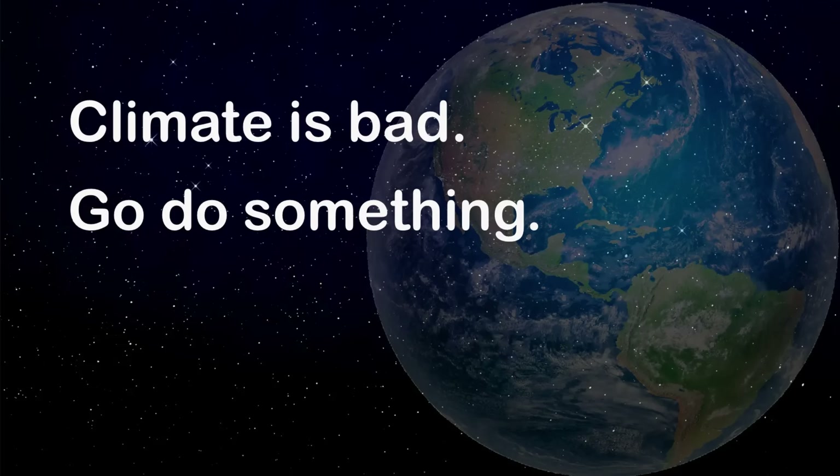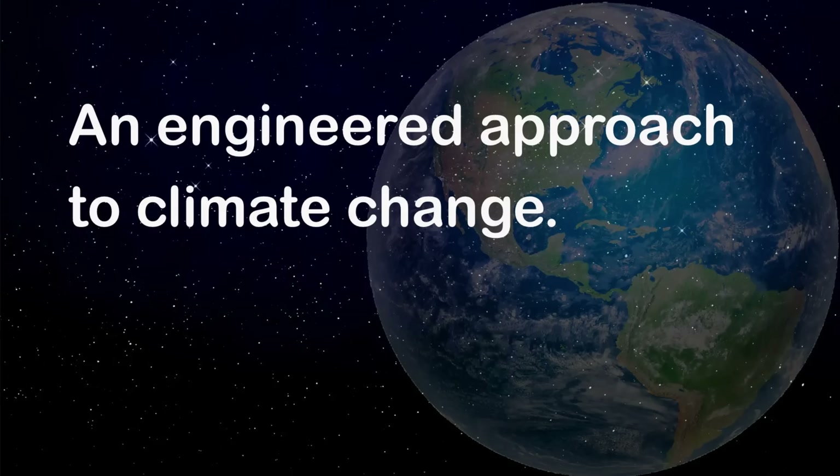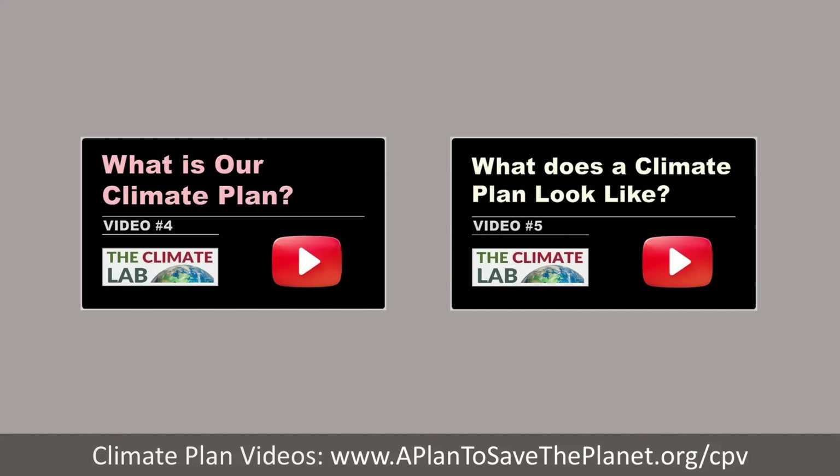Our society's fundamental approach to climate is to broadcast the message: 'Climate is bad — go do something.' This is sometimes referred to as virtue signaling, and while it might seem helpful at first glance, it leads to wasted time, wasted money, and confusion, because we push on people who do not have the ability to respond effectively. Instead, we need to calm down, start with a blank piece of paper, and put together a plan that fixes the entire climate problem while observing basic principles of economics, science, and engineering. One might think of this as an engineered approach to climate change. For details on how this might work, see videos four and five.